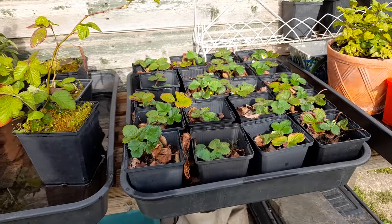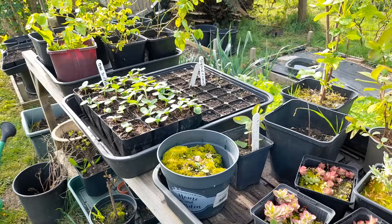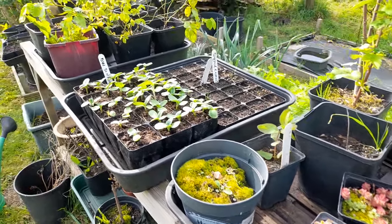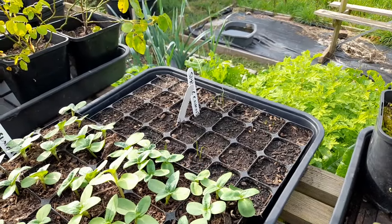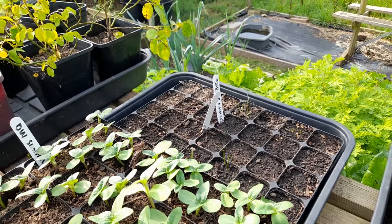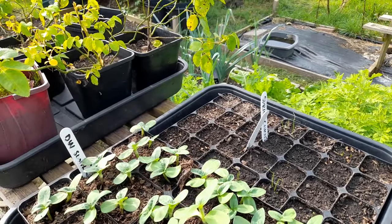Let's have a look at the other bench. Exactly the same situation here, though I haven't given these a water yet. And we do have a bit more germination in our spring onions, but not a huge amount. So I think I will be doing some more spring onion sowing and some more parsley sowing because there's no parsley germinated whatsoever.